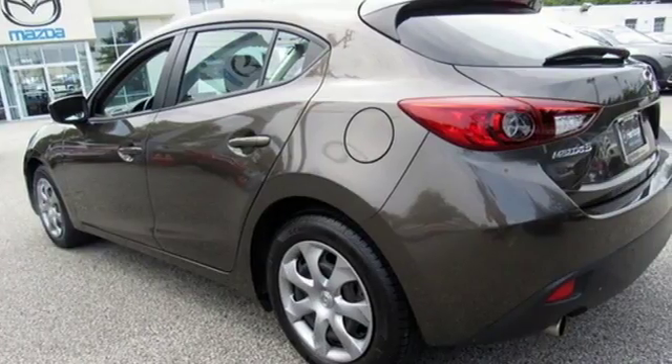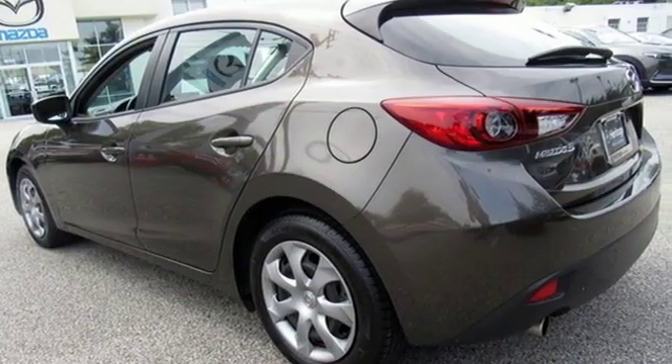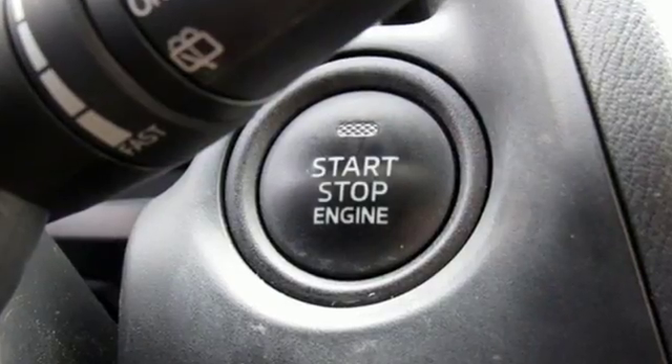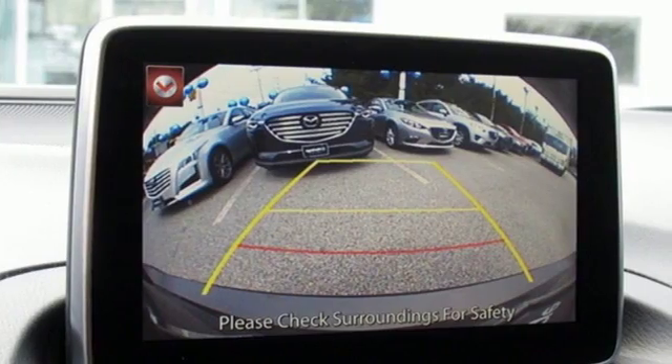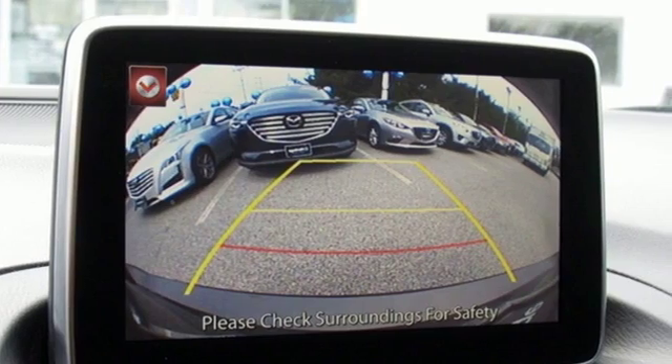Edmunds.com hails the latest Mazda 3, reasserting its place as a premier choice for a small sedan or hatchback. With Mazda, driving is what matters most. Hurry in today and see it for yourself.